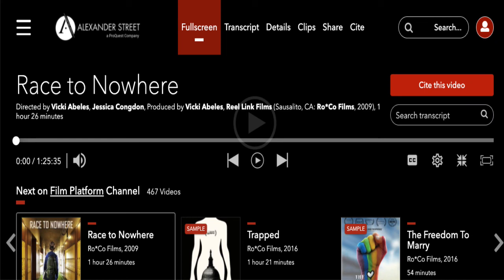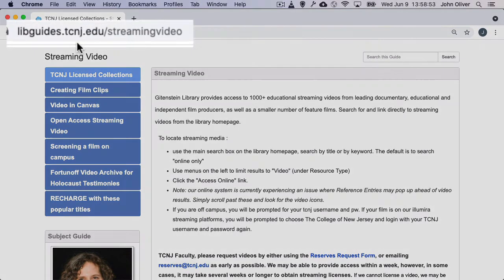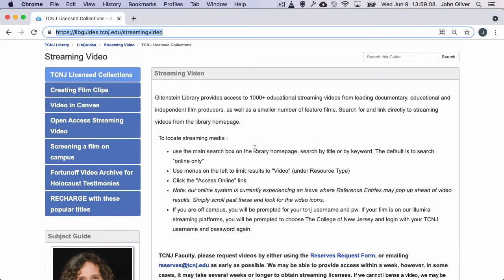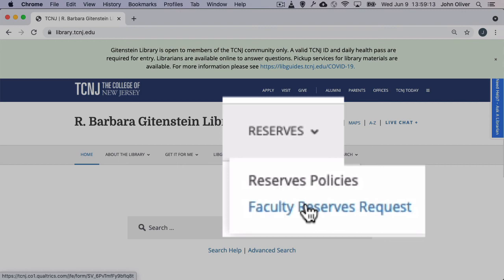Gittenstein Library has licensed hundreds of educational streaming videos from leading documentary, educational, and independent film producers, as well as a number of feature films. For tips for searching these videos, check out our Music and Media Librarian's Helpful Guide. You can also request that a video be purchased for your class's use through our reserves form on the library website.